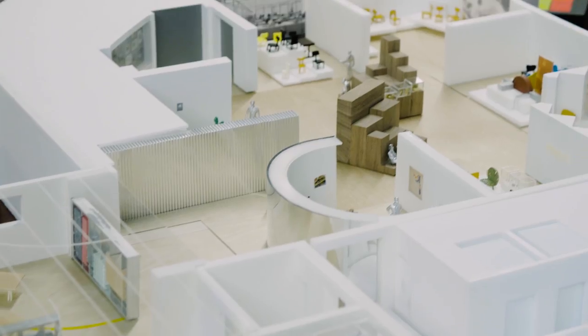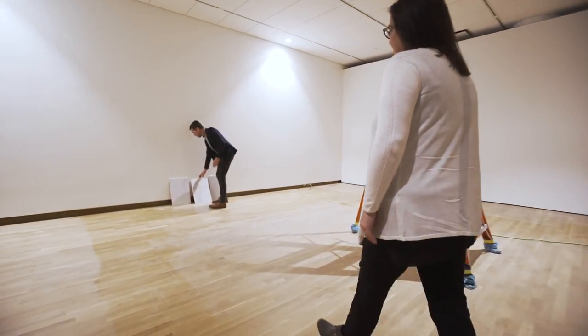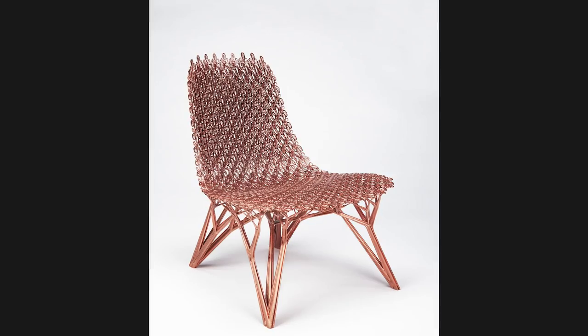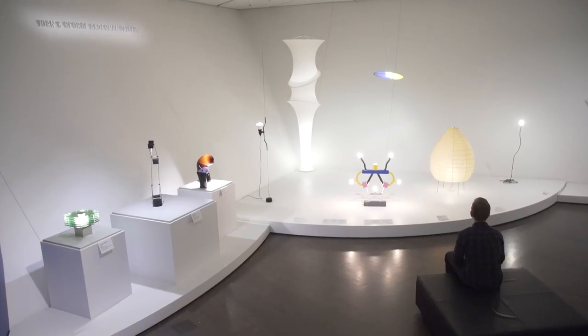Working on the architecture and design galleries in this new revitalized Martin building has been such a great opportunity to come in and create these spaces, particularly where we didn't have galleries for the architecture and design collection before. This really is a unique opportunity to think about all these 18,000 plus objects in our collection and which ones we're going to pull out and how we're going to engage visitors with that.